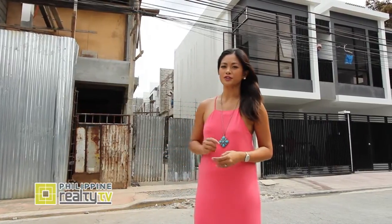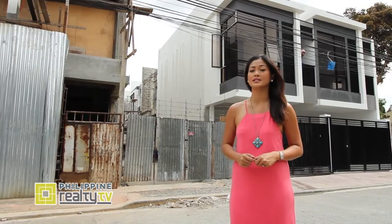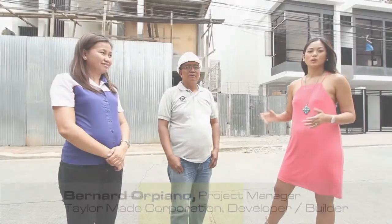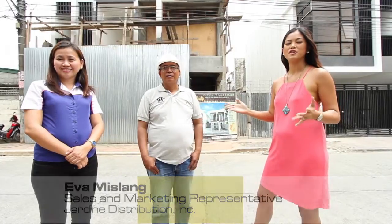Most buildings and structures of today are made to withstand fire or even earthquakes. But these rainy days remind us that houses nowadays must also be prepared to withstand one more thing: water. We are here with Mr. Bernard Orpiano of TaylorMade and Ms. Eva Mislang of Jordan Distributions to tell us about the importance of structural waterproofing during the pre-construction stage.